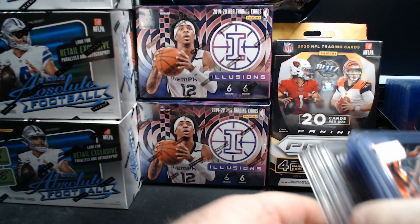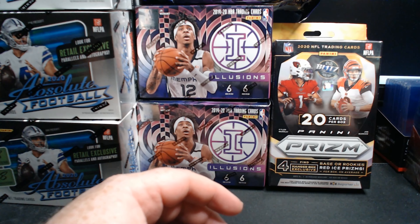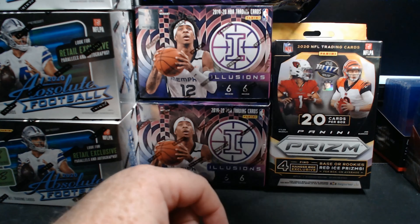I didn't spend a whole lot of money — maybe $75 total. I kind of picked and chose what I wanted, and I'm very happy with those picks.